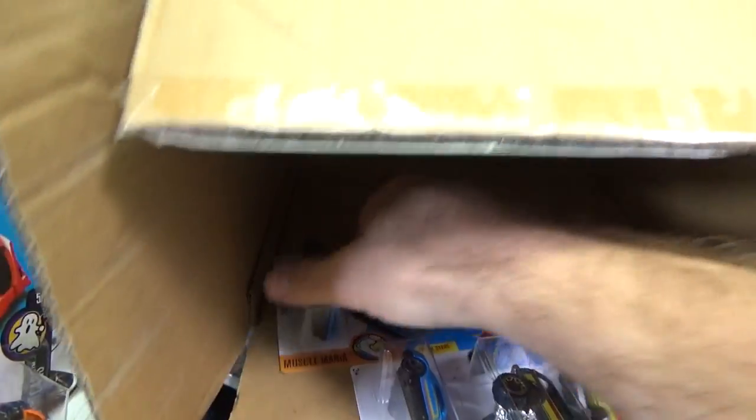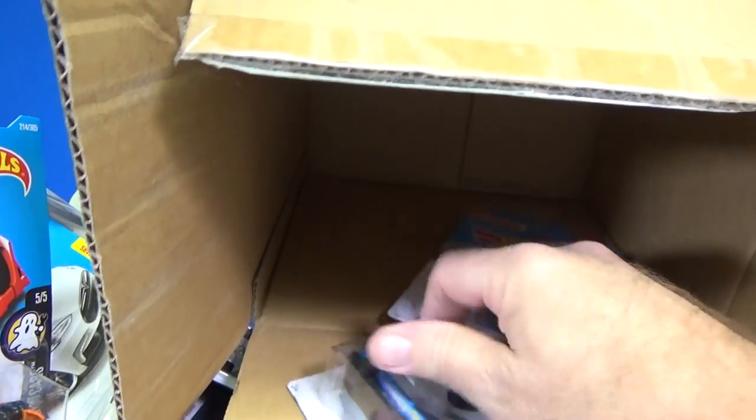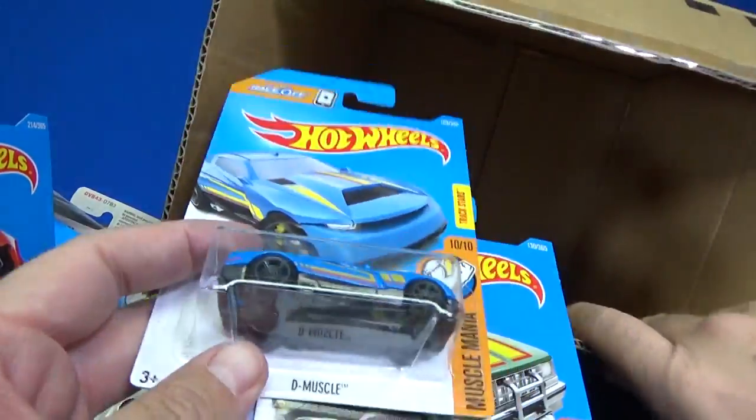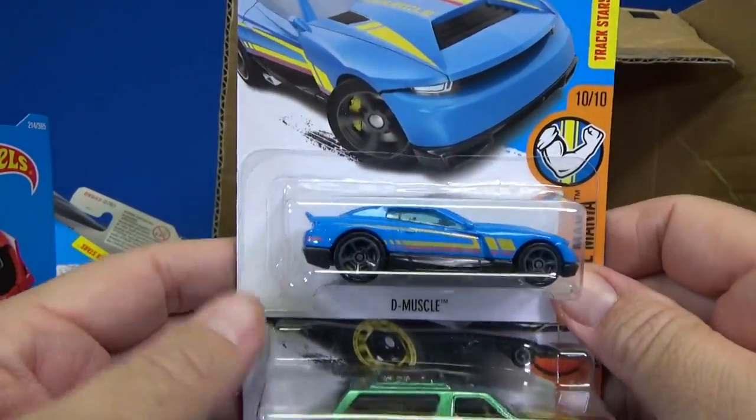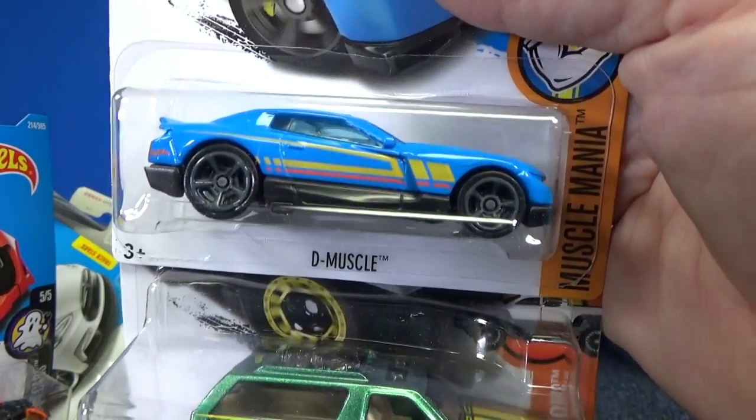And two cars left. No basic treasure hunt, no super treasure hunt. Basic treasure hunt, I think, is Let's Go. And I think an Acura — I didn't even see a regular Acura in this mix. But assortments changed.